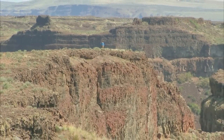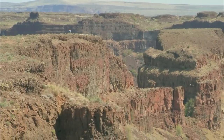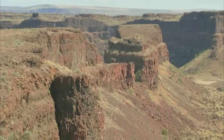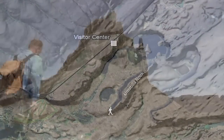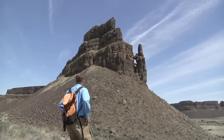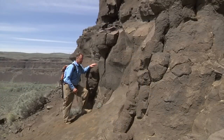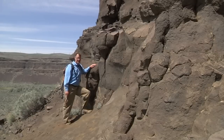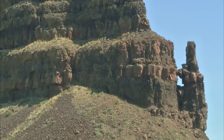These large canyons of Sun Lakes Dry Falls State Park were created quickly by the erosive power of the floods. To understand how the floods took rock away from here, let's hike over to the base of Umatilla Rock. This is a good look at the basalt bedrock that makes up this southern face of Umatilla Rock. We're on the down-flow side of Umatilla Rock. This basalt makes up all of Dry Falls and all of eastern Washington, really.